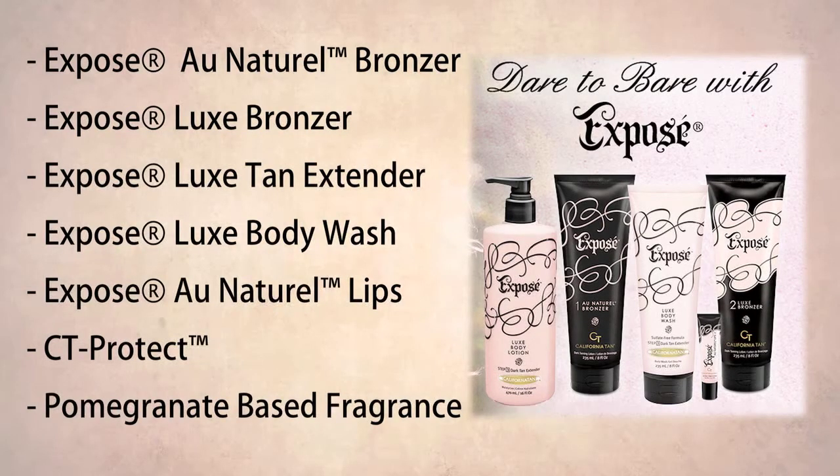Take your color to the next level with the Step 2 Luxe Bronzer that contains the power of CuO2 and TRF, which work together to maximize results by boosting color.